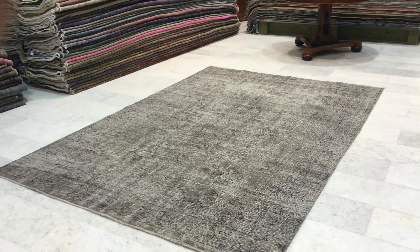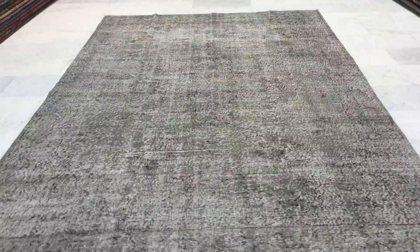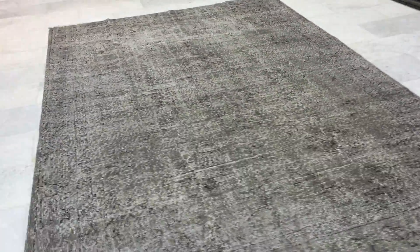This is vintage carpet 11634. It's a Turkish handmade vintage carpet. This is a really beautiful carpet — light gray, excellent size, and beautiful quality.